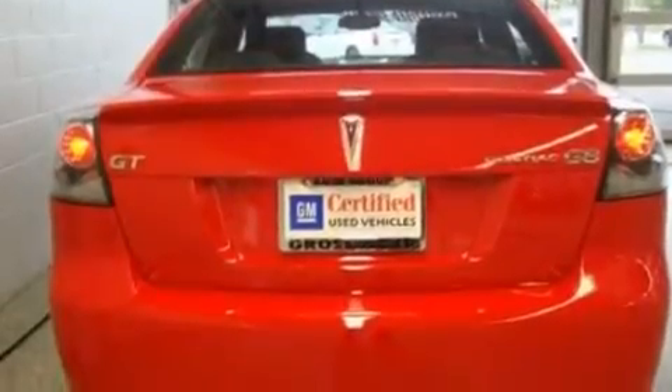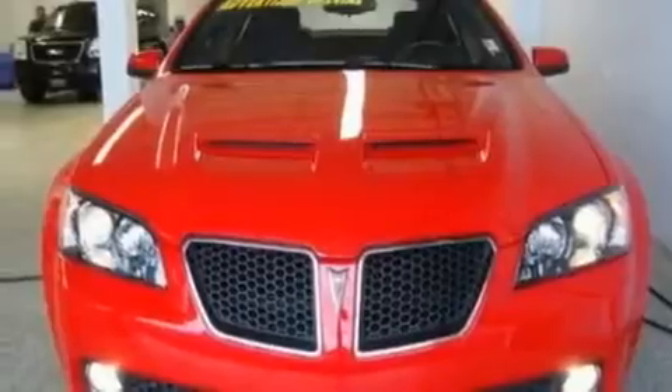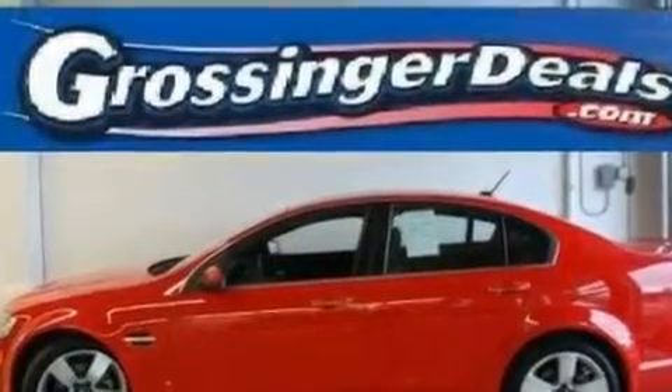Its top features include dual-power seats, air conditioning with automatic climate control, cruise control, a premium sound system, a leather-wrapped steering wheel, a locking rear differential, aluminum wheels, a low-tire pressure indicator, and steering wheel-mounted controls. This vehicle has fewer than 21,000 miles on the odometer.